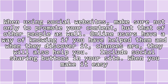When using social websites, make sure not only to promote your content, but that of other people as well. Online users have a way of knowing if you have helped them, and when they discover it, chances are they will also help you.